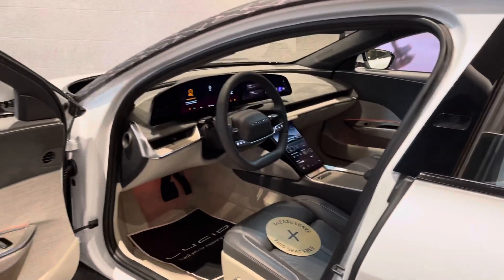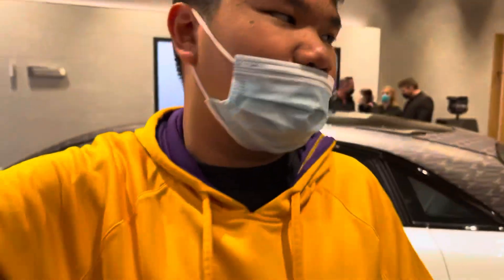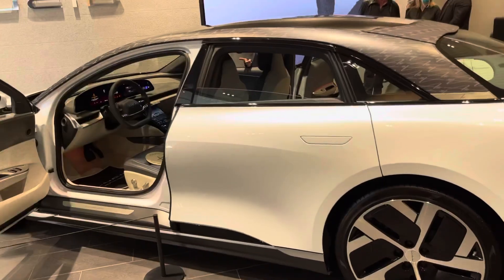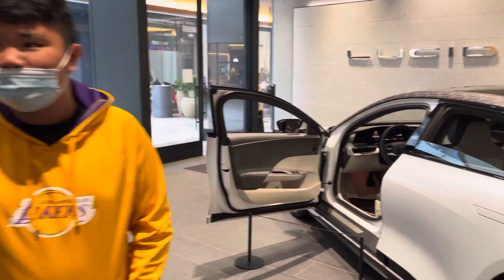We're going to check on my order to see when it's coming in. You know what the car is — the simulator? You know the simulator, you've got to get an appointment for it. Yeah, you have to get an appointment for the simulator.